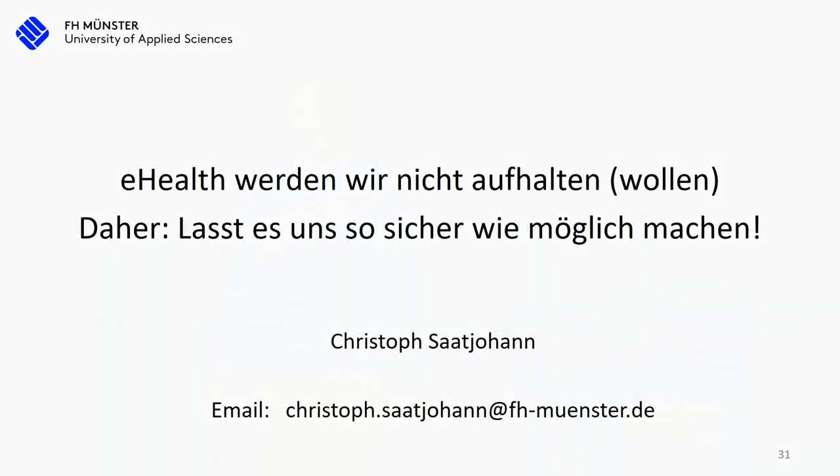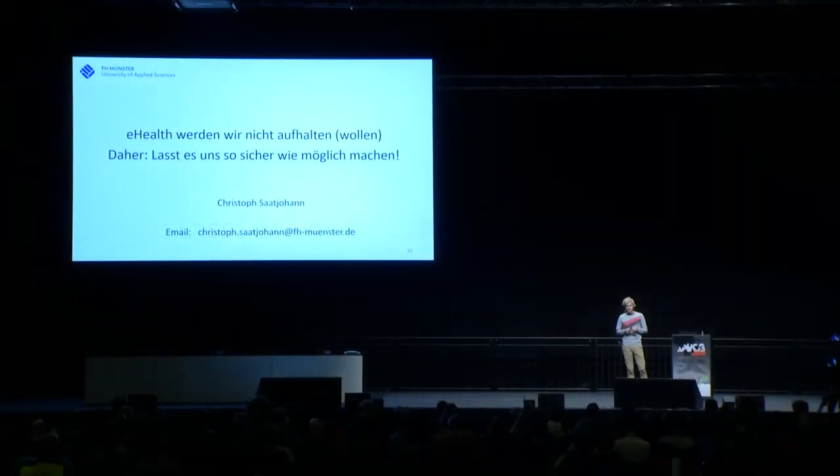I would love to see the pen test results published. Finally, eHealth — we won't be able to stop it, and it will become more digital. Nobody wants to send analogue x-ray pictures. I don't want to stop every single aspect of health digitization, but we have to evaluate correctly where it is a valuable addition and make sure all components are as secure as possible. And with this, I want to thank you.